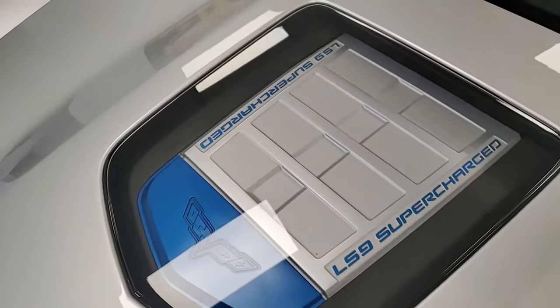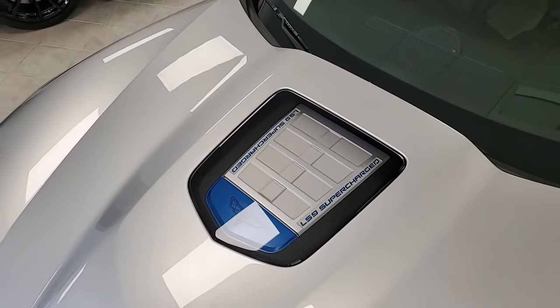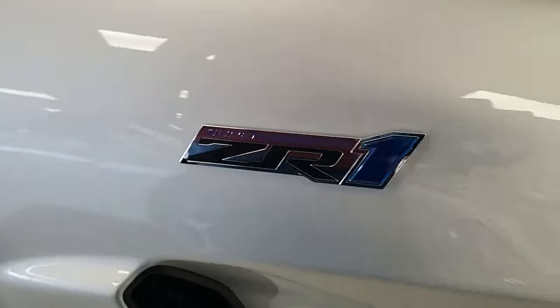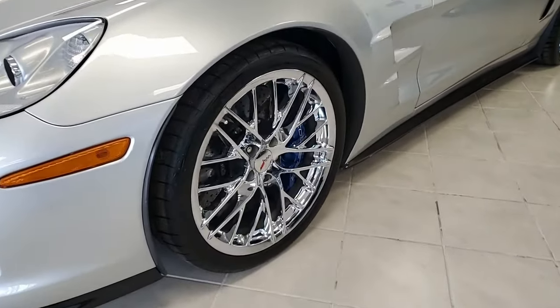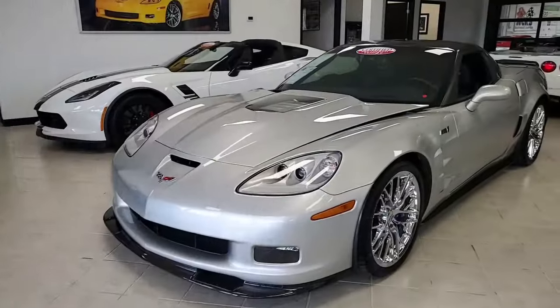The suede seats are beautiful. The chrome wheels look great, and it has the F55 magnetic selective ride control as well. It has the center console mounted USB and auxiliary inputs, OnStar heads-up display, dual-zone electronic climate control. Of course, everything on this car is power. It has cruise control, ABS traction control, and active handling as well.